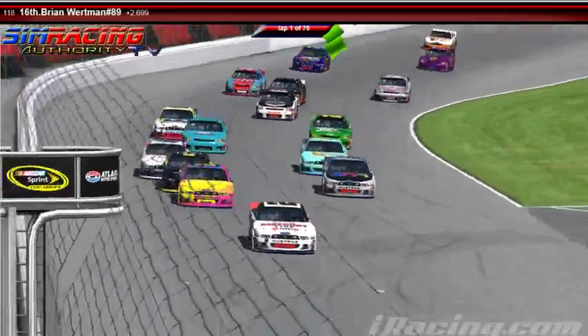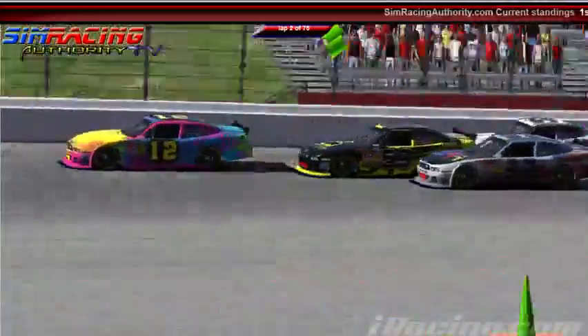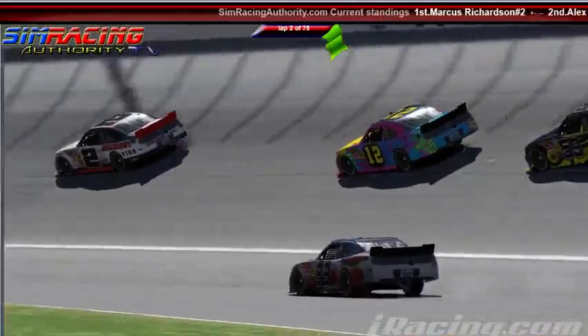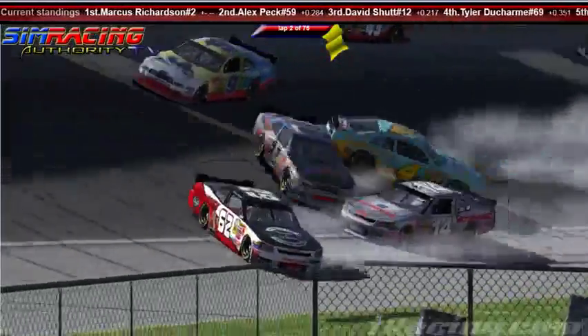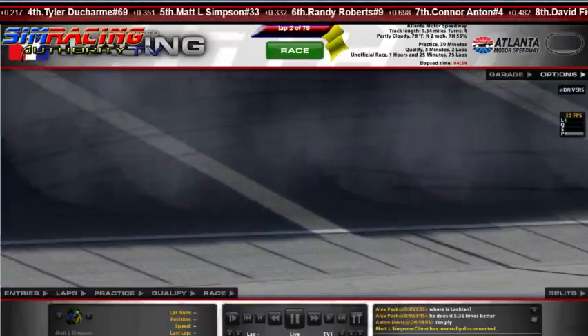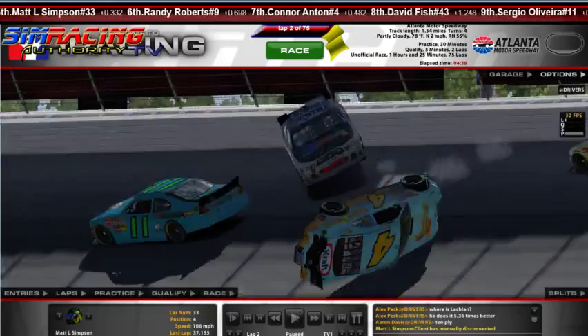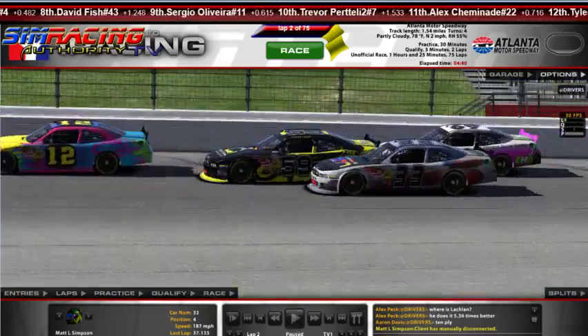Marcus Richardson is your leader right now in the Discount Tire Ford. Second place is David Schutt in the Travis Pastrana machine. As they wreck behind him — there goes my pick for this week. Matt Simpson very quickly quitting out of the race out of frustration and shame.